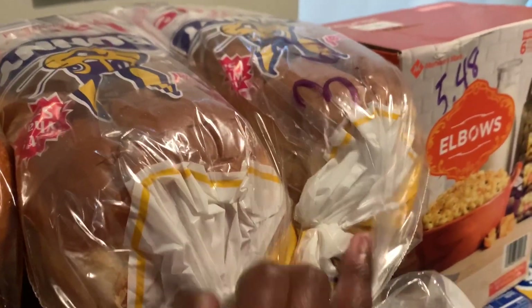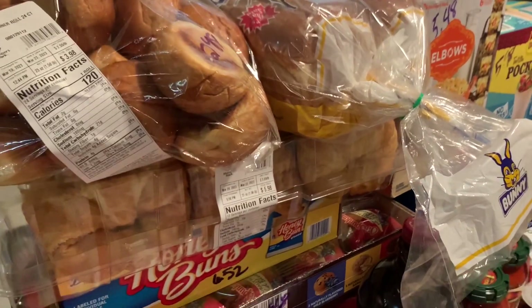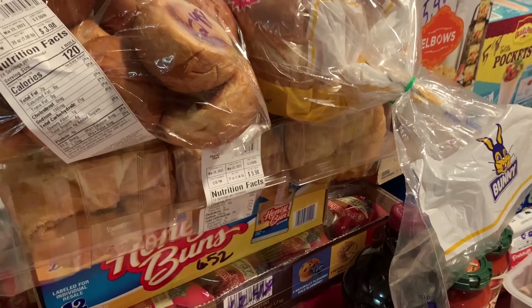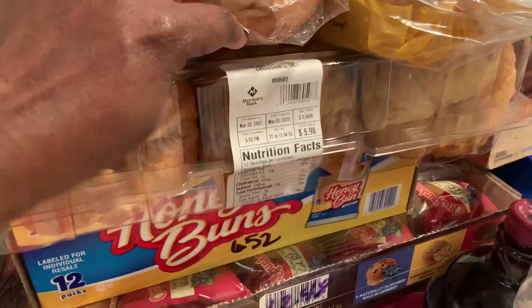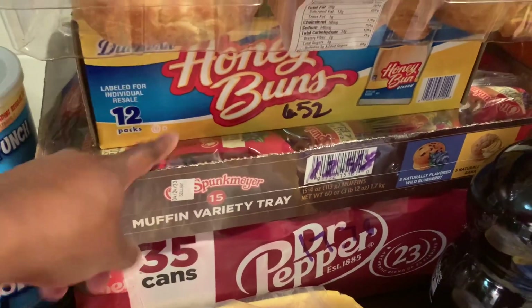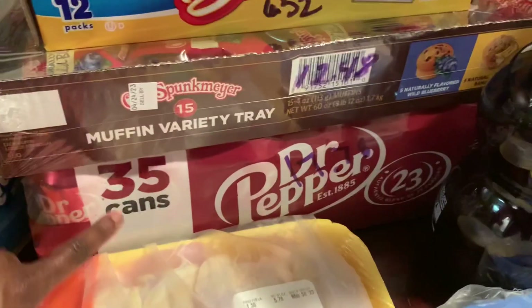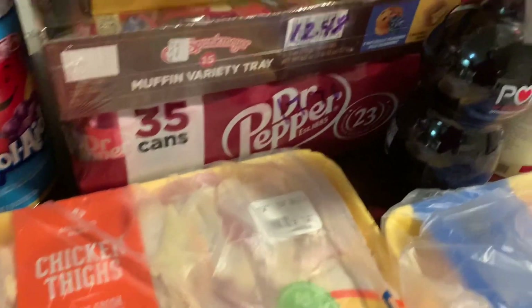I also got a two-pack of Bunny bread for $3.65 — that's about $1.80 each, which is a good deal since Kroger's store brand is about $2 for one. I got a 12-pack of croissants for $6, a 12-pack of honey buns for $6.52, and a 15-count of little muffins for $12.48. Then 35 cans of Dr Pepper for $17.78.